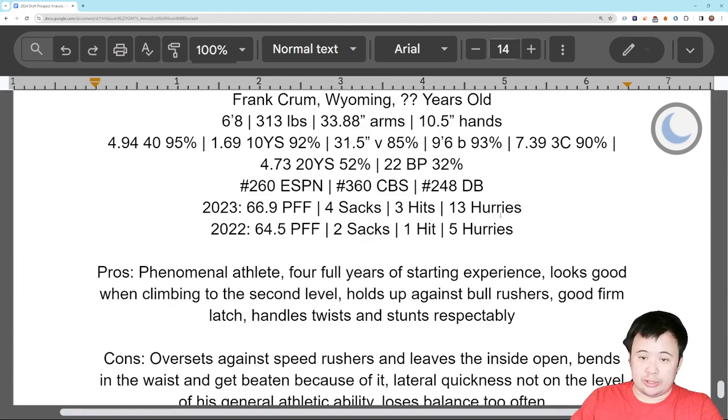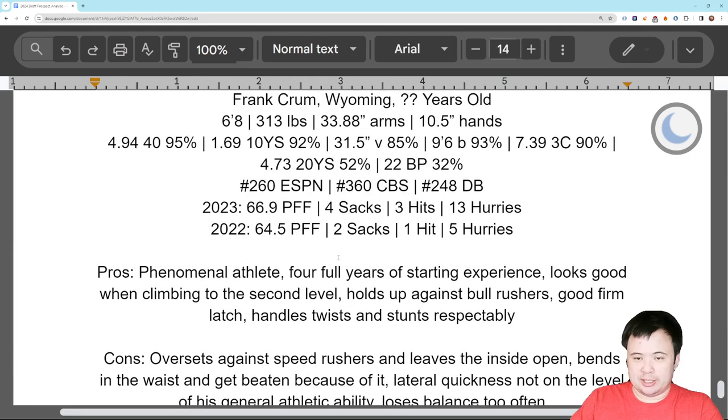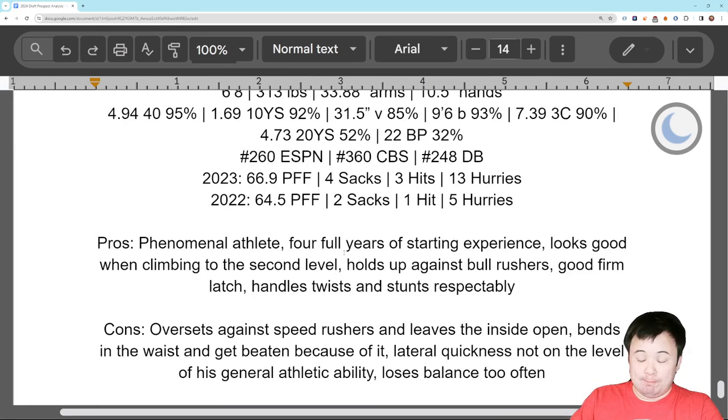The performance isn't there yet — he was actually better in 2022 overall in terms of pass protection. Proceed with caution. But he's a phenomenal athlete with four full years of starting experience in college. It's at Wyoming, but he knows how to play this position. He looks good when he climbs up to the second level to lay blocks on linebackers and defensive backs. He's got the strength to hold his ground and anchor down against bull rushers. He's got a good firm latch and doesn't let go once he latches onto a defender. He handles twists and stunts well — he's cerebral, high IQ, able to adjust to things he wasn't expecting mid-play.